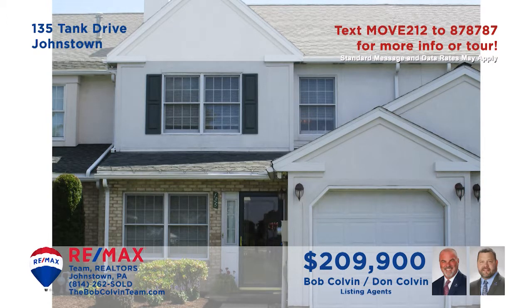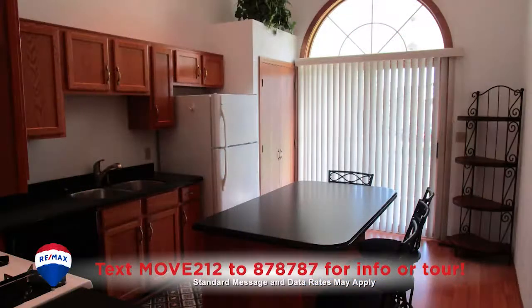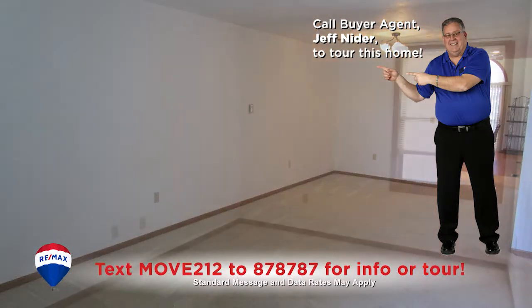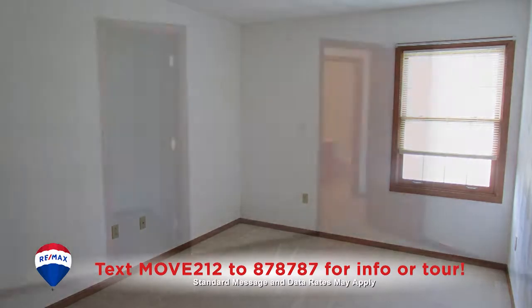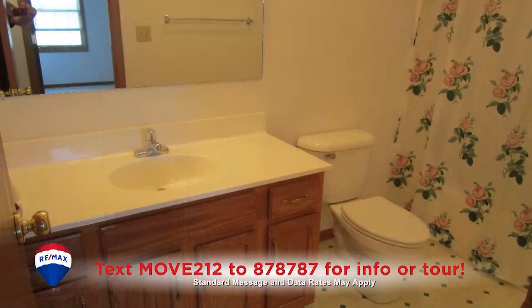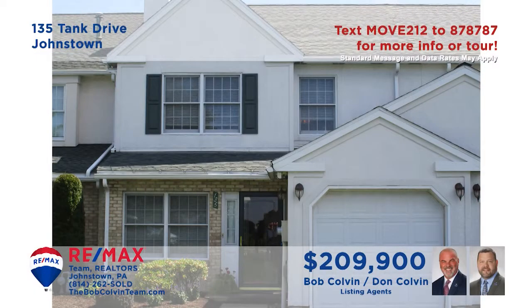Take a look at this well-maintained, move-in-ready College Manor home presented by the Bob Colvin Team. This beautiful oak kitchen offers all appliances along with eat-in space. You'll find a carpeted living and dining room combo. There are three bedrooms, each with walk-in closets, including a master bedroom with cathedral ceilings. In addition, the two well-appointed bathrooms are sparkling clean. Contact a member of the Bob Colvin Team to take a personal tour.